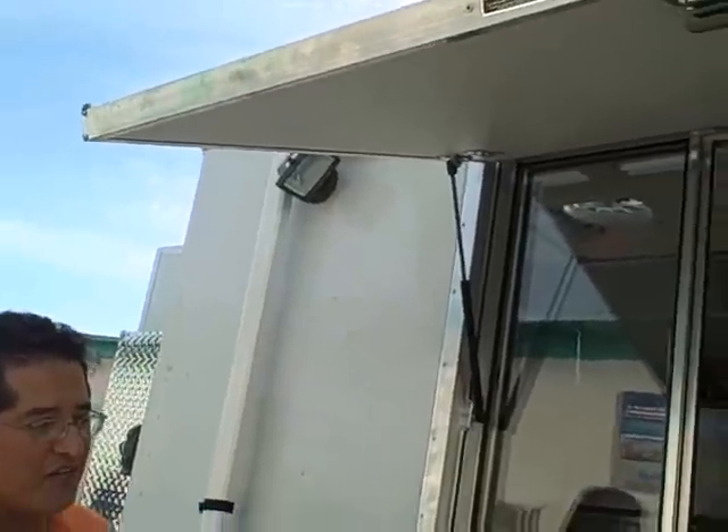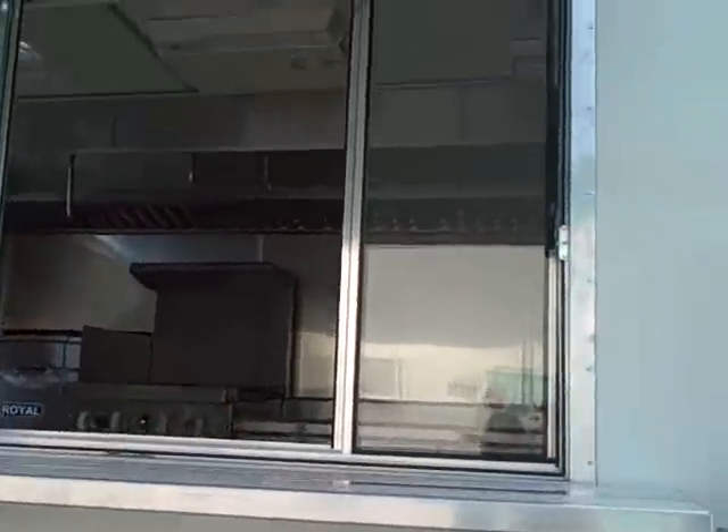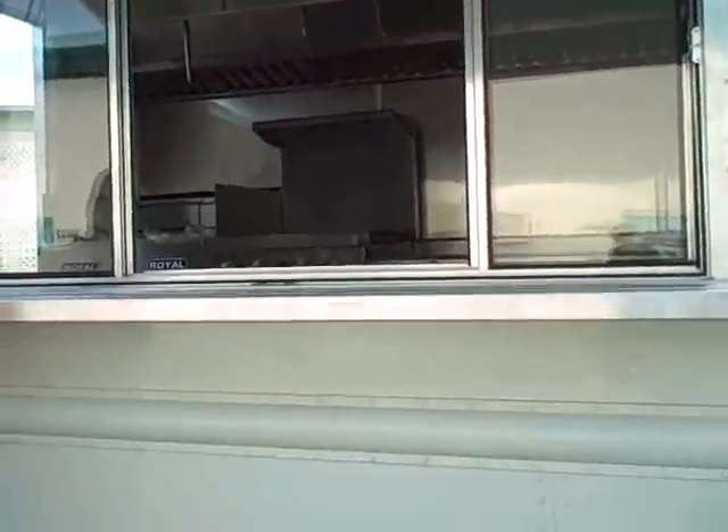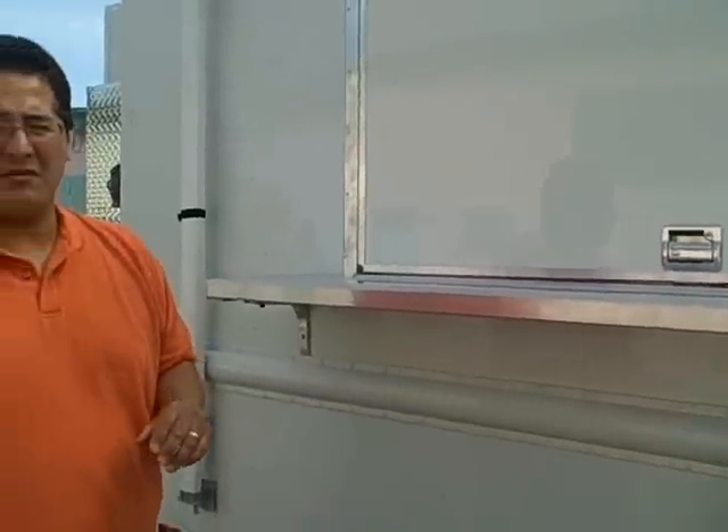Starting off, we have a lovely awning, supported by shelving units here. This is custom made by www.wanaburrito.com in Miami, Florida.